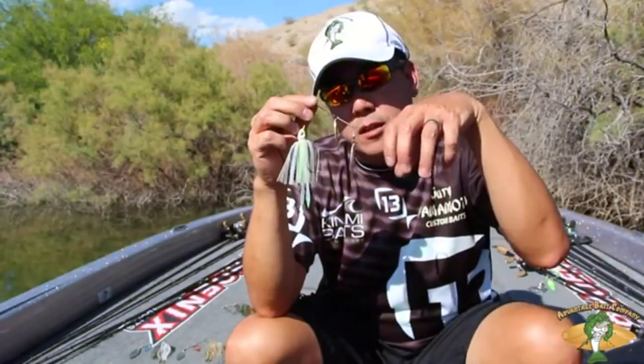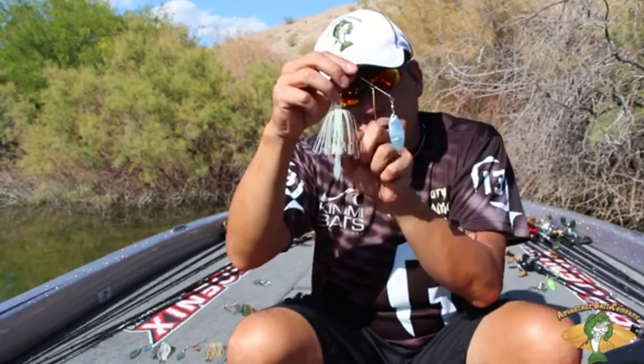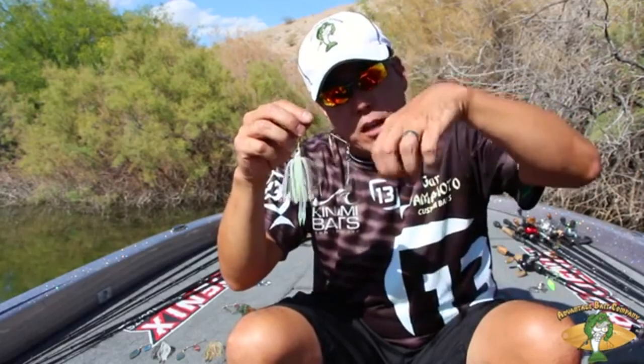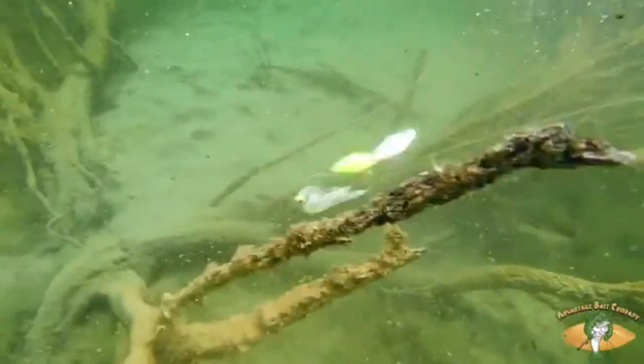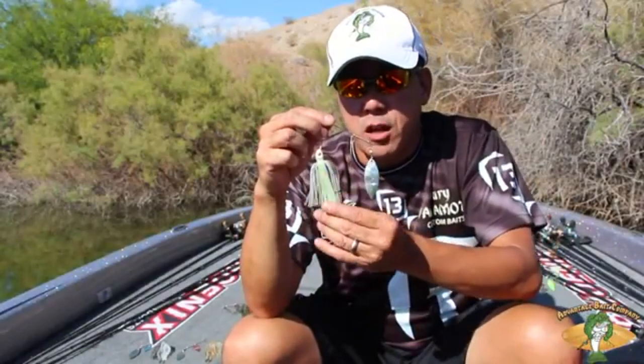Another great attribute of the Advantage Spinnerbait is the hub skirt. You can see how it hangs on there — really natural looking. It really undulates in the water when you slow down and you speed up, so it gives it a real lively, natural look in the water. There are seven different colors on the heads and skirt combination.